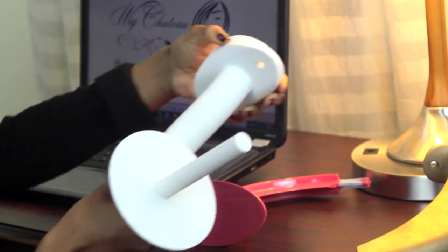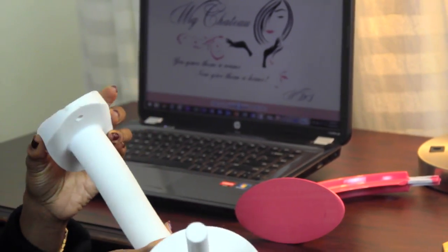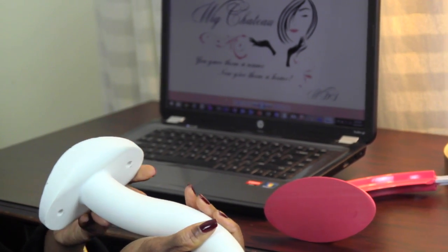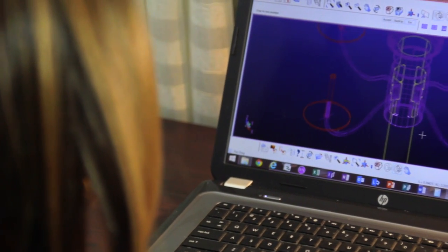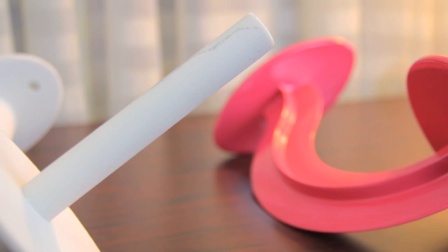The production process used in creating Wig Chateau includes injection molding, extrusion, and vacuum metalizing. I work with a team of experts in graphic design, manufacturing, engineering, and CAD design that have helped me complete the prototype and the production product.